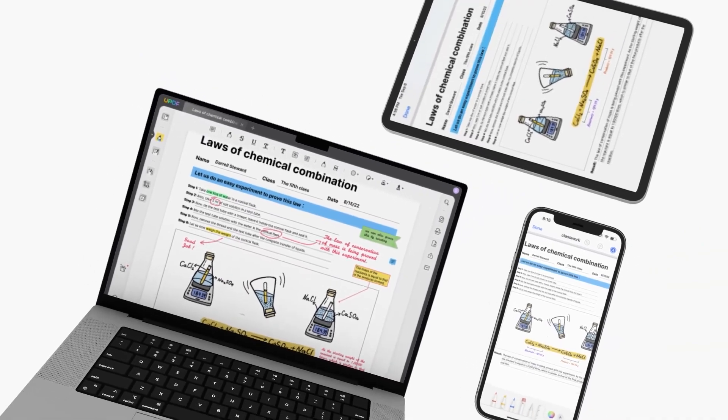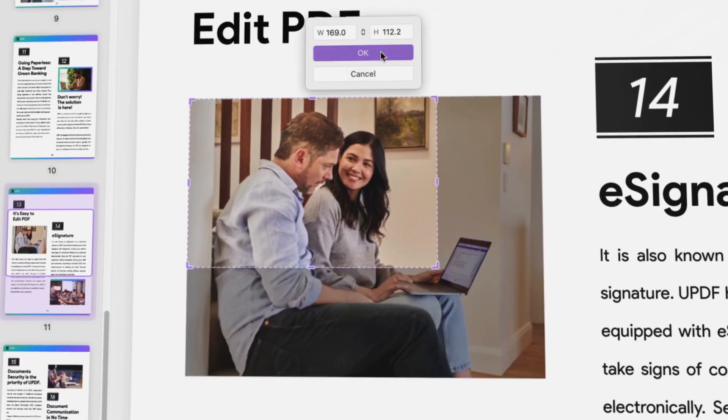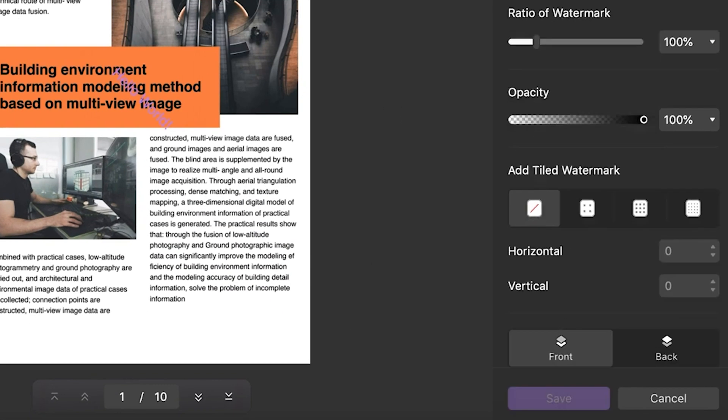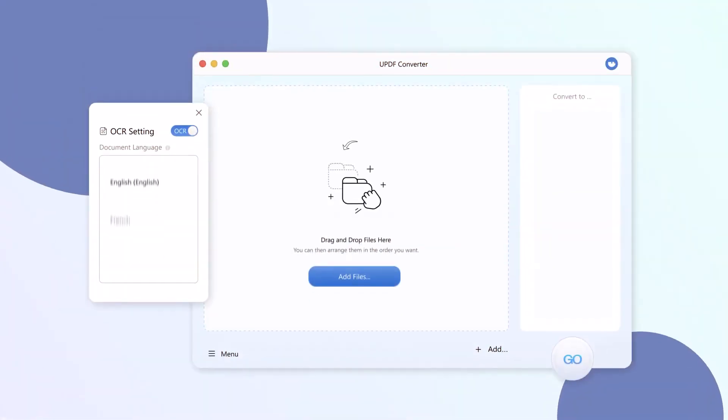UPDF is also a powerful and efficient PDF editor where you can edit the text of the PDF by adding and deleting content, as well as adding and deleting images. You can also link information to the PDF using links, in addition to adding watermarks to ensure its validity and including customizable background colors for better interactivity.